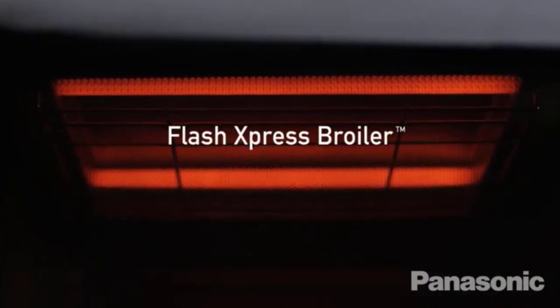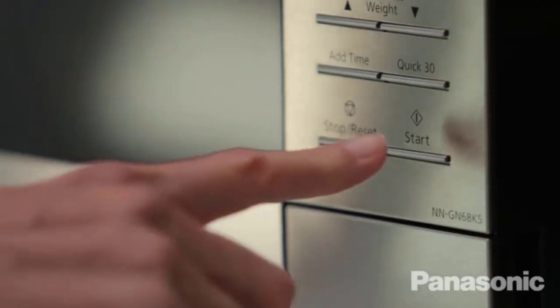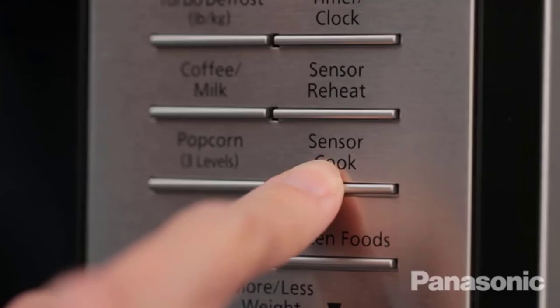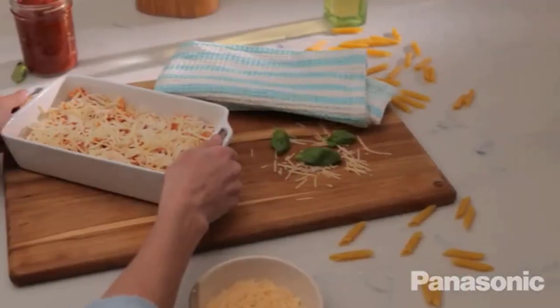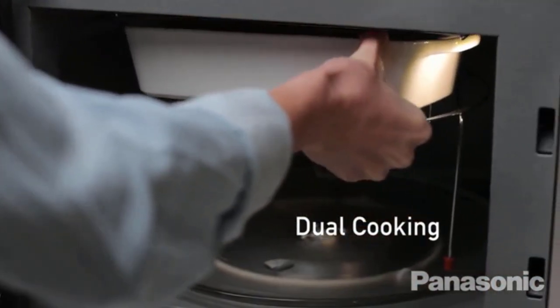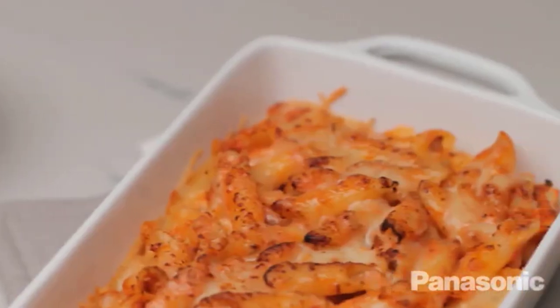Smart microwaves are available in a variety of configurations and can exist within every type of microwave. Some smart features, like scan-to-cook technology, even allow you to scan the barcode on frozen food items and send the recommended cooking instructions straight to your microwave. If this smart microwave fits your needs, the five best smart microwaves have been selected and linked in the description of this video.